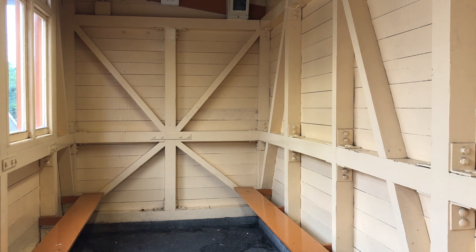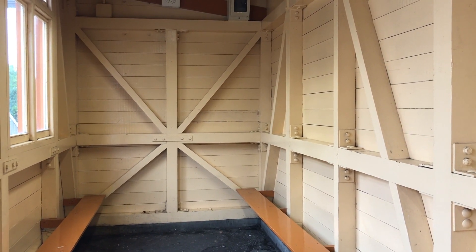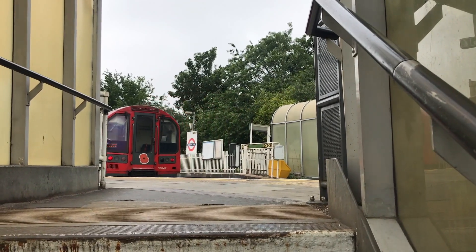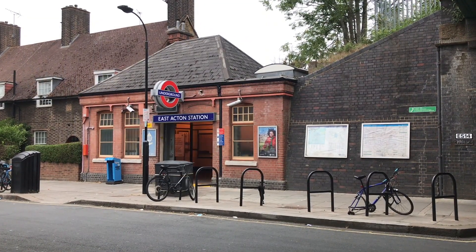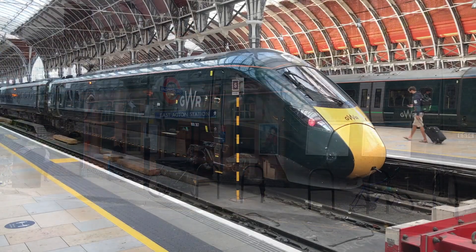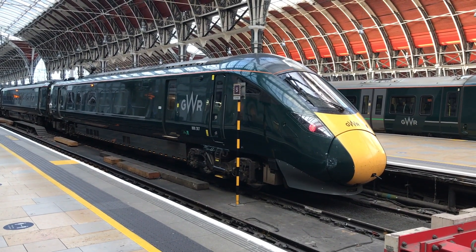Presumably these would have been the same colours applied to the station when it first opened. North Acton and West Acton would be added to the line in 1923, and in 1938, underground traffic was heavy enough to justify the Great Western building a separate set of tracks for goods trains. In 1948, both the Great Western Railway and the London Underground were nationalised, the Great Western ceasing to exist. The current train operator is nothing to do with the old company — stolen valour.